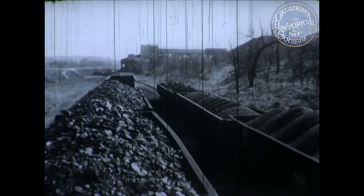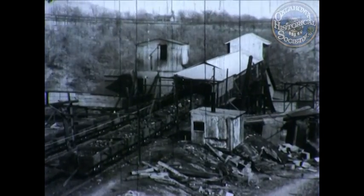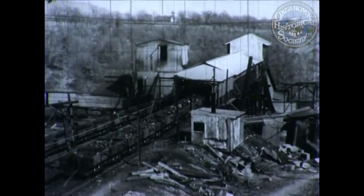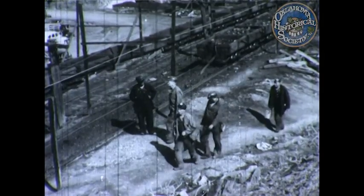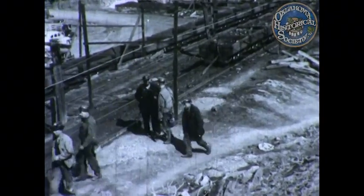Just a few miles east of Henrietta is the mine of the Star Coal Company, the largest operating coal mine in Oklahoma. A walk around shows only the surface of the grubby activity going on, because the real business of mining goes on underground. And we're going to see how these Oklahomans meet the challenge of nature and remove the coal from the mine.